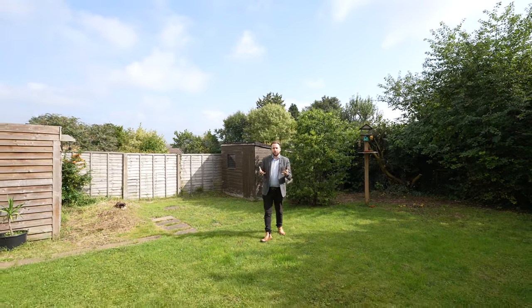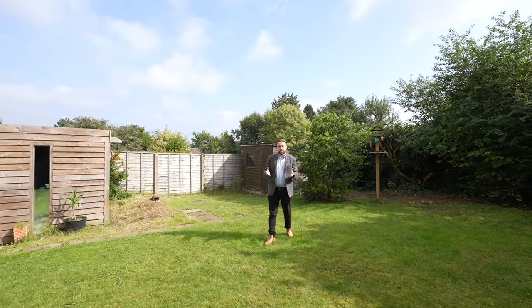So if you think this fantastic bungalow could be your next property, why not get in touch and arrange a viewing with one of the team.